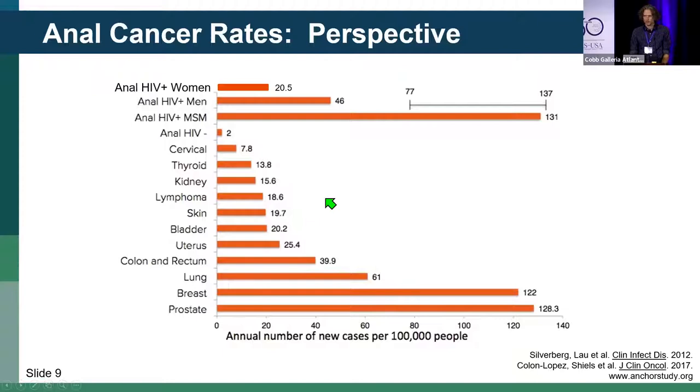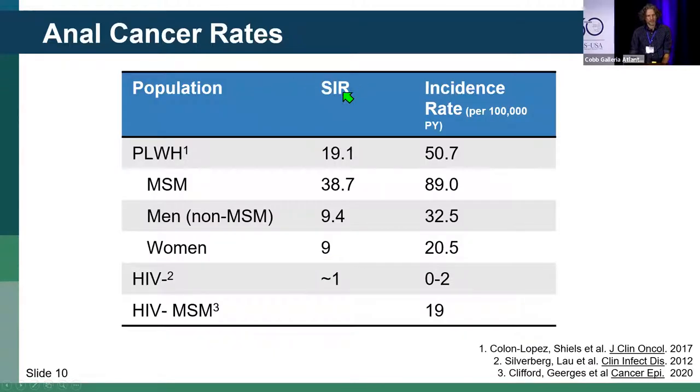Let's not forget HIV-positive women, who fall in about this range — not that much different from some of those other cancers for which we screen, and higher than current cervical cancer rates. In tabular form, overall we think persons with HIV have rates of anal cancer incidence about 20 times higher than the general population.